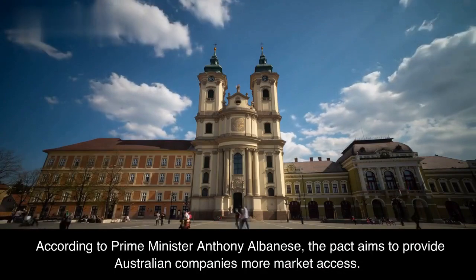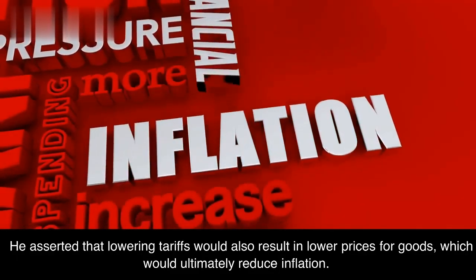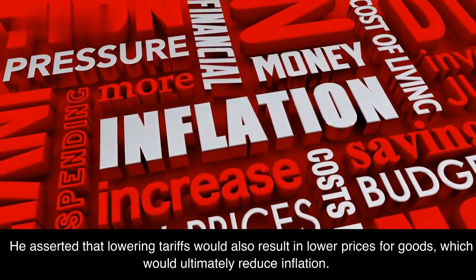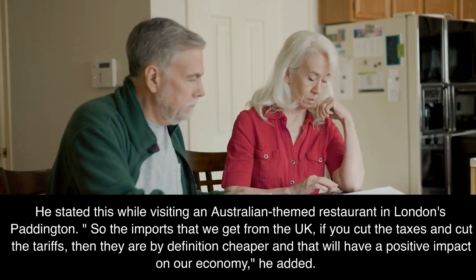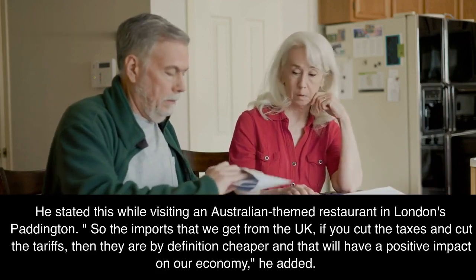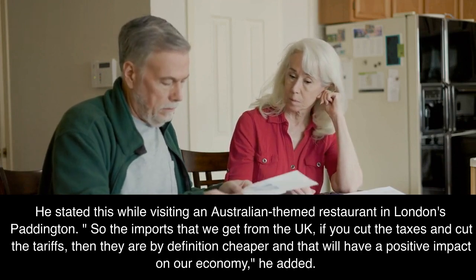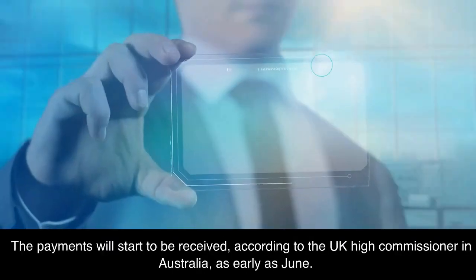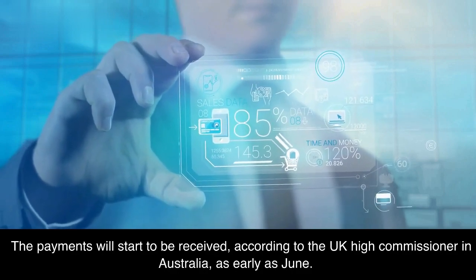According to Prime Minister Anthony Albanese, the deal aims to provide Australian companies more market access. He asserted that lowering tariffs would also result in lower prices for goods, which would ultimately reduce inflation. He stated this while visiting an Australian-themed restaurant in London's Paddington: 'The imports that we get from the UK — if you cut the taxes and cut the tariffs — are by definition cheaper, and that will have a positive impact on our economy.' The payments will start to be received, according to the UK High Commissioner in Australia, as early as June.